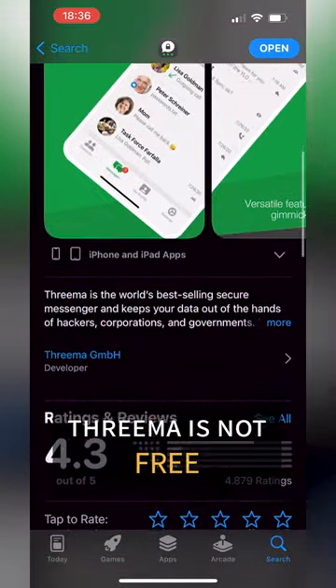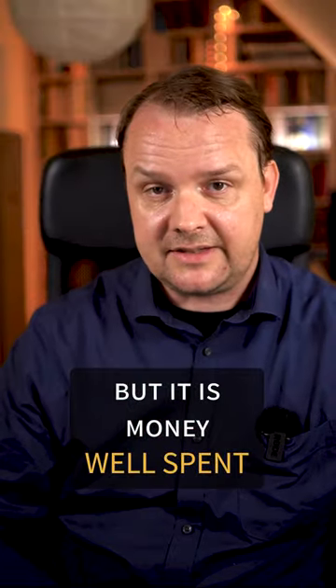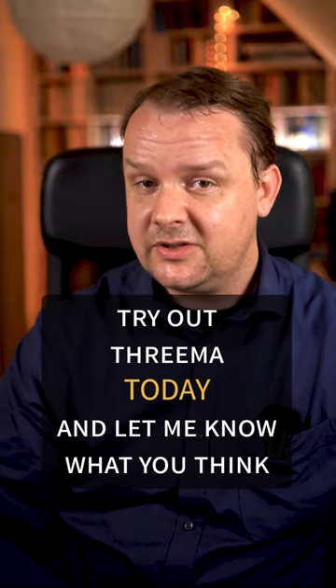Trema is not free, but it's money well spent. Try Trema today and let me know what you think.